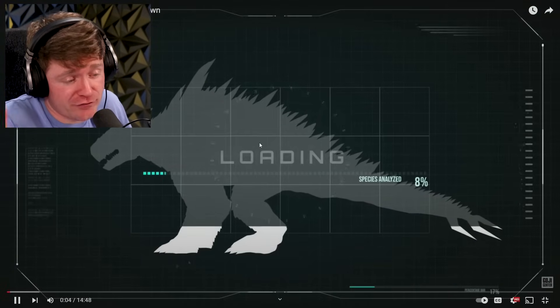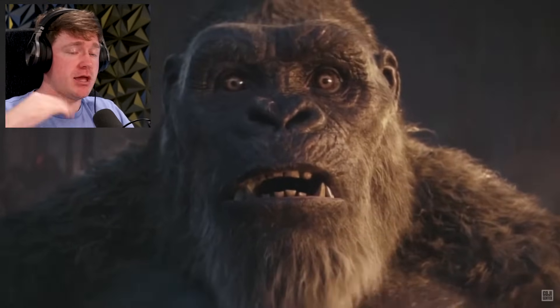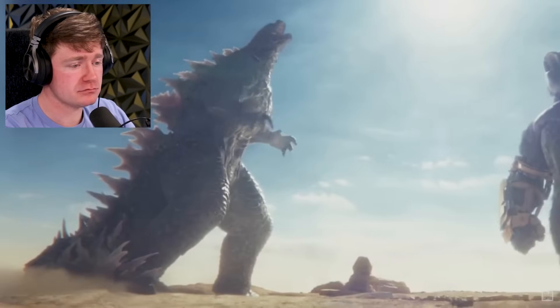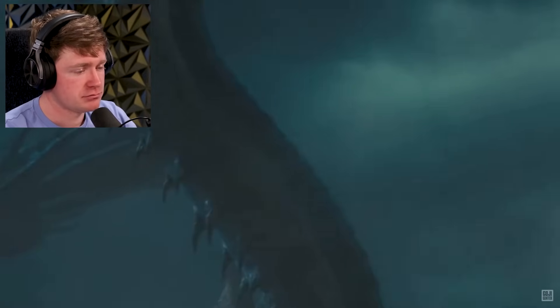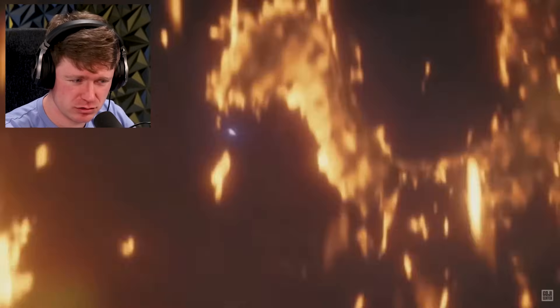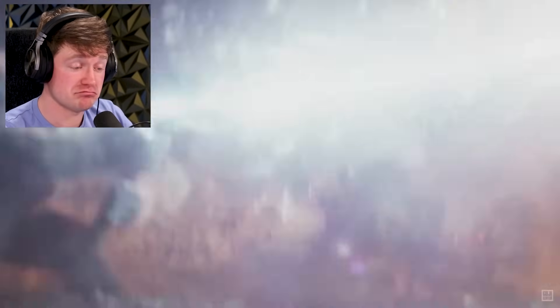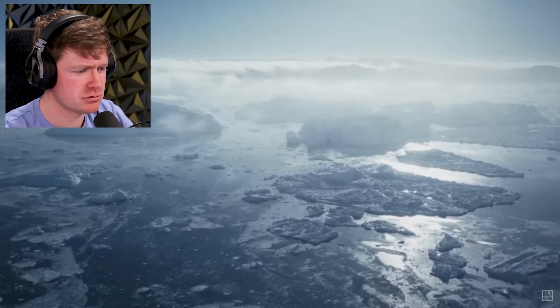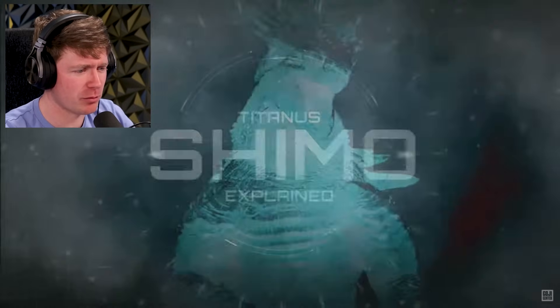Let me know how excited are you for this movie? I'm up there in excitement. And even maybe the current largest titan in the Monsterverse, Ghidorah — is it gonna be bigger than Ghidorah? Ooh, that ice breath. He said stay warm. Let's go.